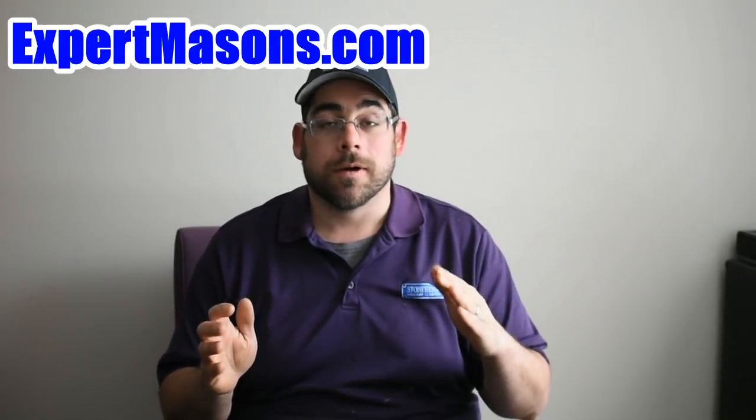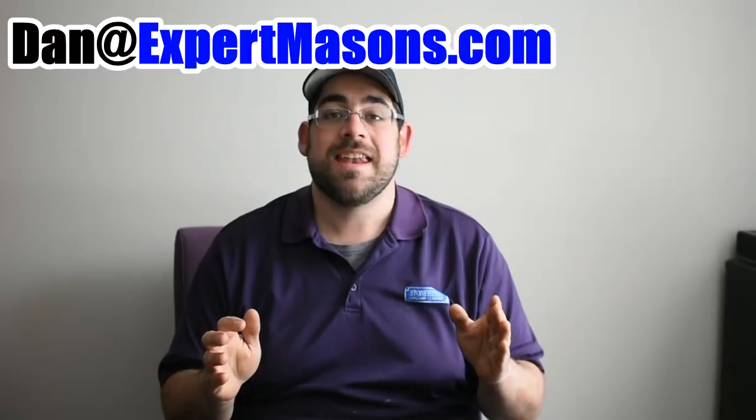I hope that you enjoyed my video. If you want more information, go to expertmasons.com or email me at dan@expertmasons.com.